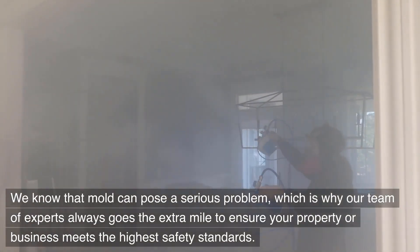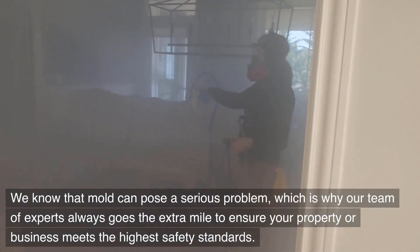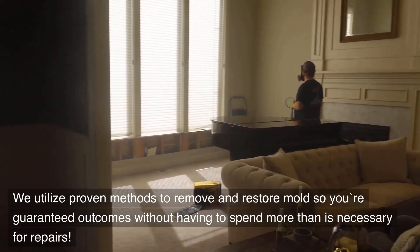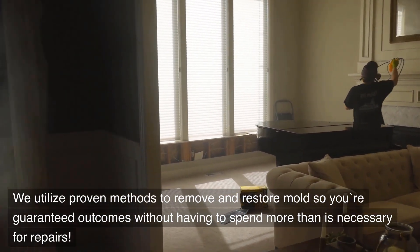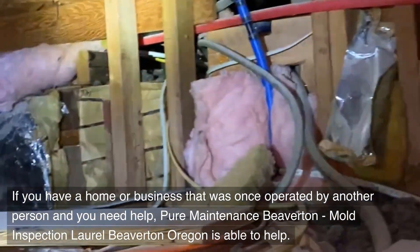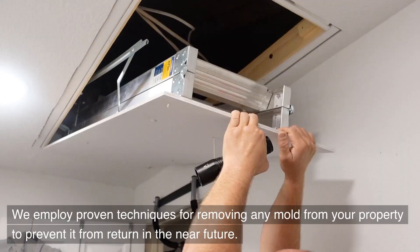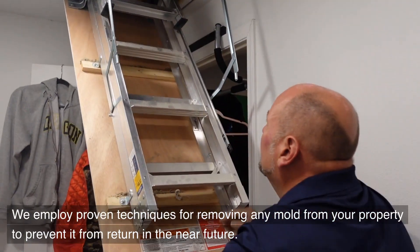We know that mold can pose a serious problem, which is why our team of experts always goes the extra mile to ensure your property or business meets the highest safety standards. We utilize proven methods to remove and restore mold so you're guaranteed outcomes without having to spend more than is necessary for repairs. If you have a home or business that was once operated by another person and you need help, Pure Maintenance Beaverton — Mold Inspection Laurel, Beaverton, Oregon — is able to help.